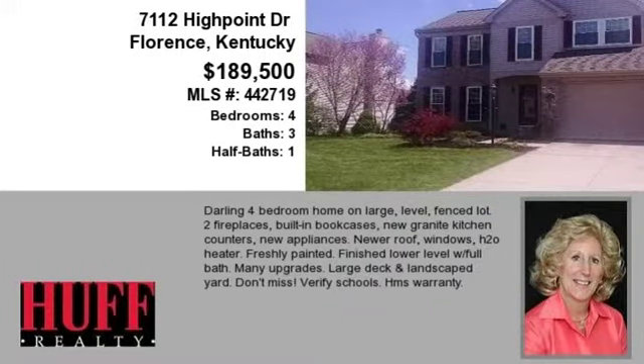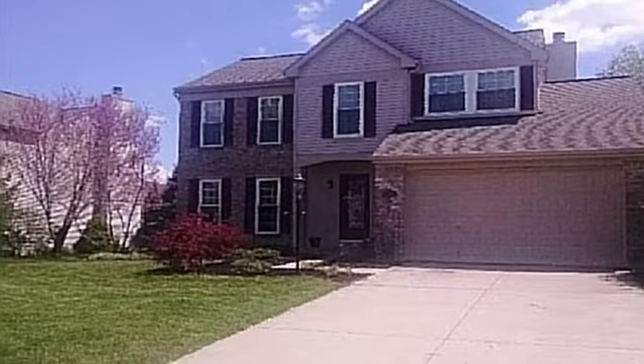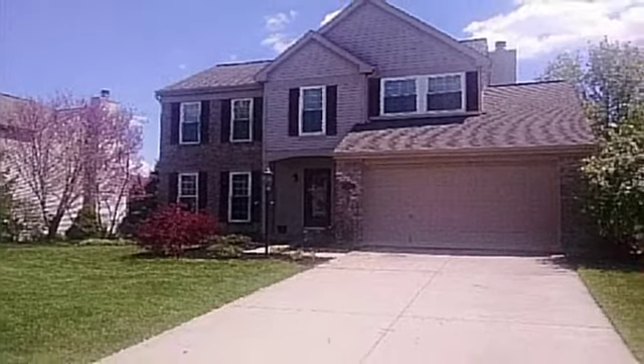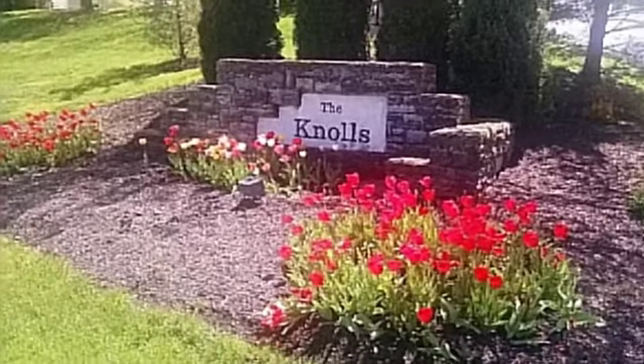This charming four-bedroom, three full baths, and one-half bath, traditional-style home is located in the growing city of Florence. This property is listed for $189,500.